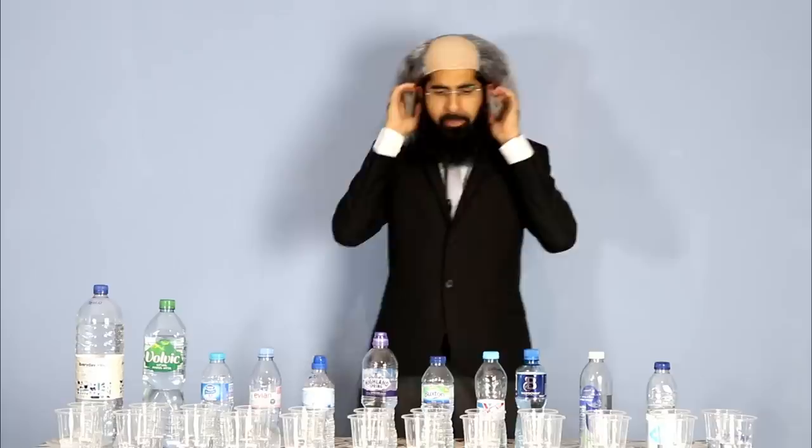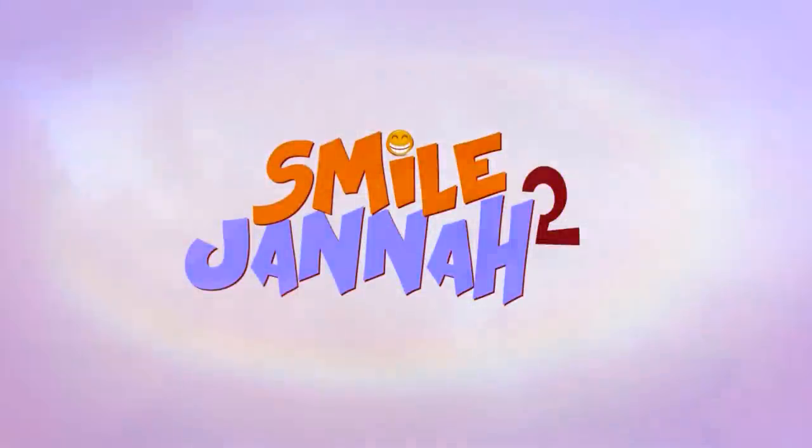Asalaamu alaykum guys, welcome to Smile to Jannah.